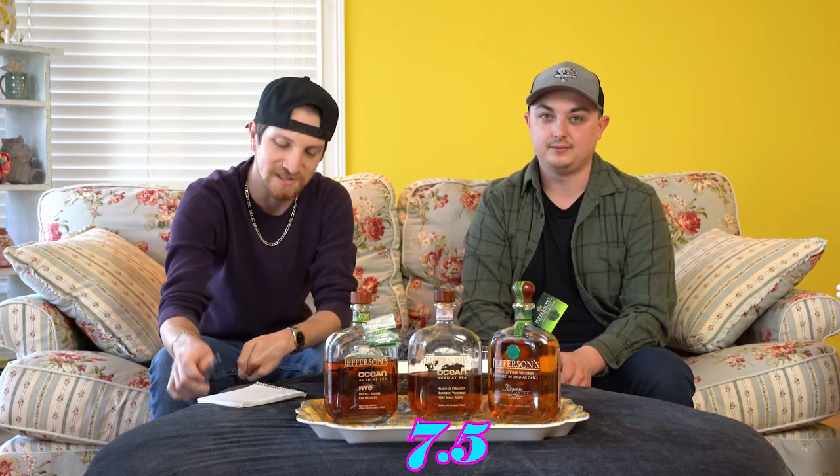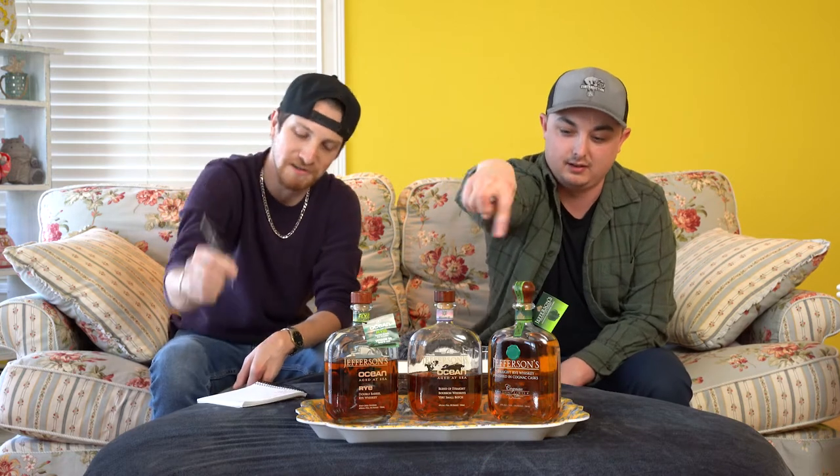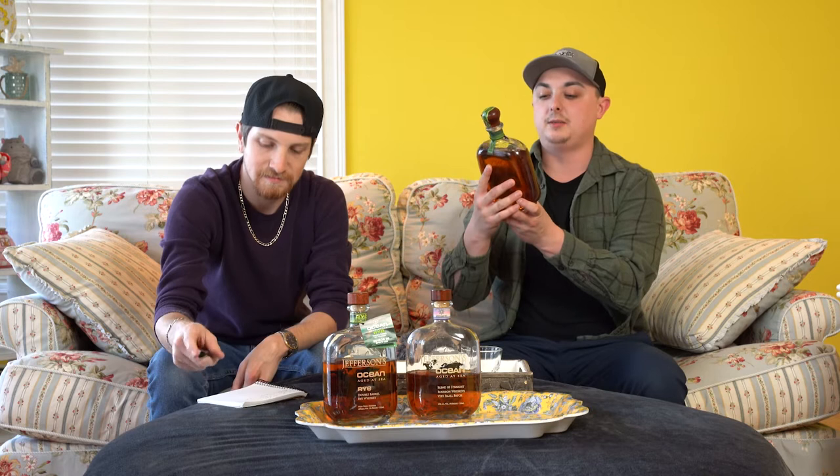For the Jefferson's Ocean Voyage 20, I'm going to give it a 7.5 out of 10. Yeah, 7.5 — it's a pretty decent one. I'll hit the same, 7.5 out of 10. Mike's going to put the numbers on screen.